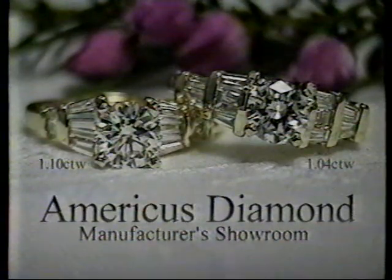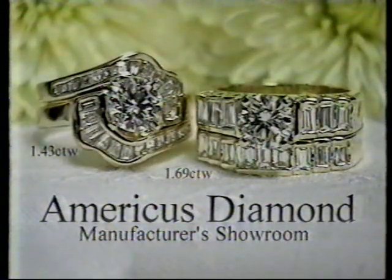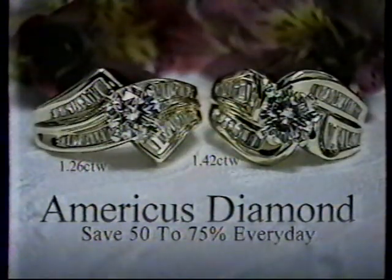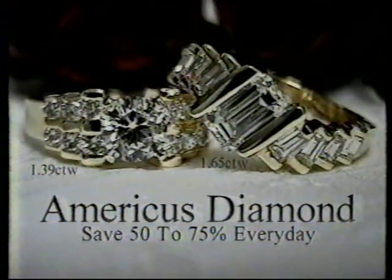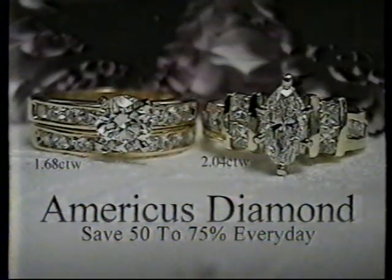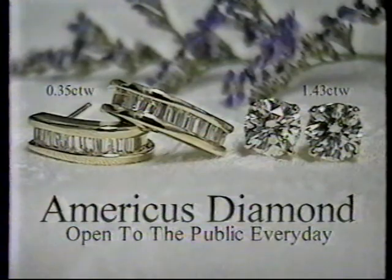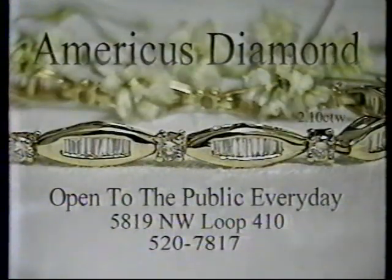If you're interested in a diamond engagement ring and you'd like to see a lot of different styles in one place, America's Diamond stocks over 700 diamond engagement rings in all sizes and qualities. You'll see styles that you won't see anywhere else because we're the manufacturer and we sell to the public, not to retail jewelers. We guarantee our everyday manufacturers' prices are lower than retail jewelers' very best sale prices, or we'll refund the difference plus 25%. Why pay retail when you can buy direct from America's Diamond and save 50% to 75% every day?